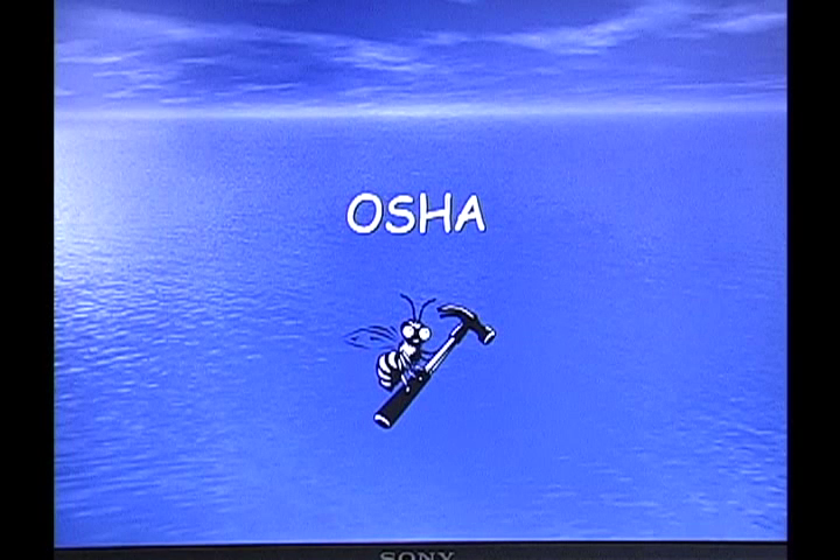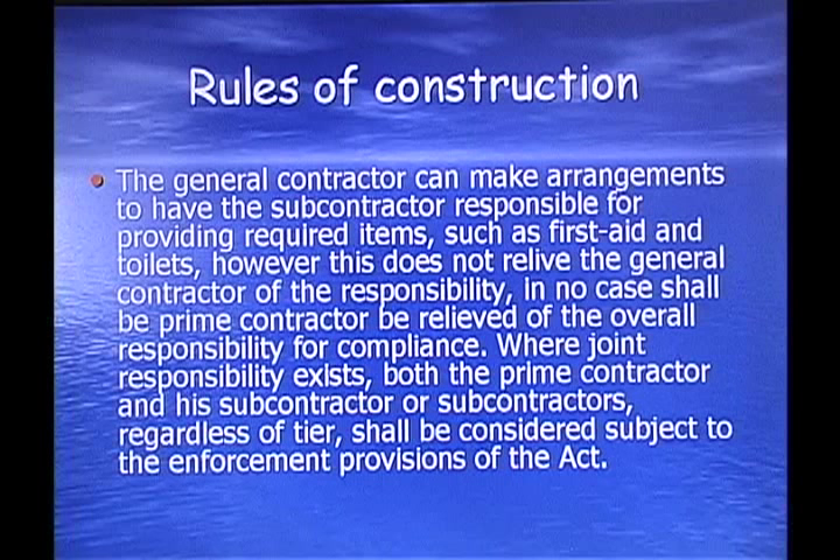This time we're covering OSHA. We're near the end of the second day and we're going to cover the OSHA regulations — rules of construction. The general contractor can make arrangements to have a subcontractor responsible for providing required items such as a first aid kit, toilets, and water. However, this does not relieve the general contractor of the responsibility. In no case shall a prime contractor be relieved of the overall responsibility for compliance.